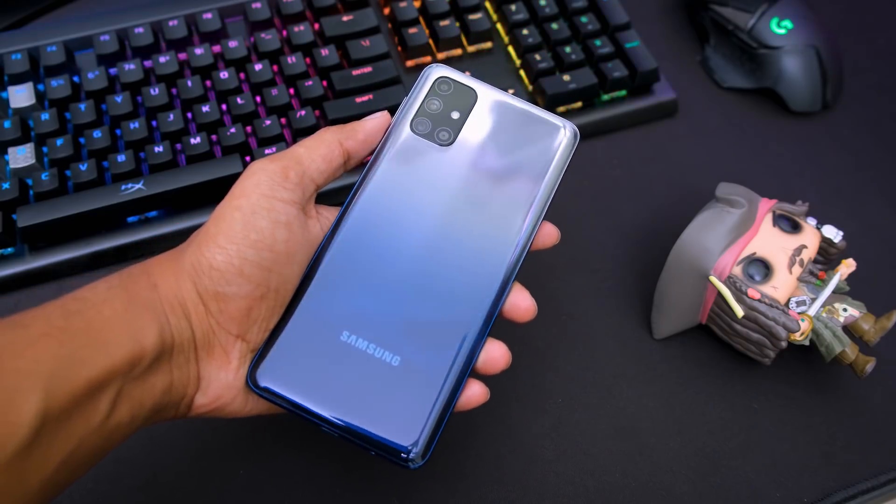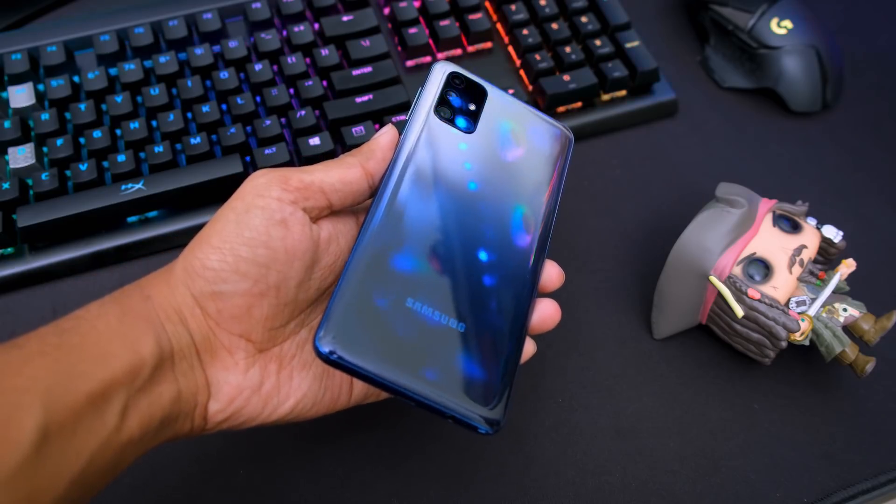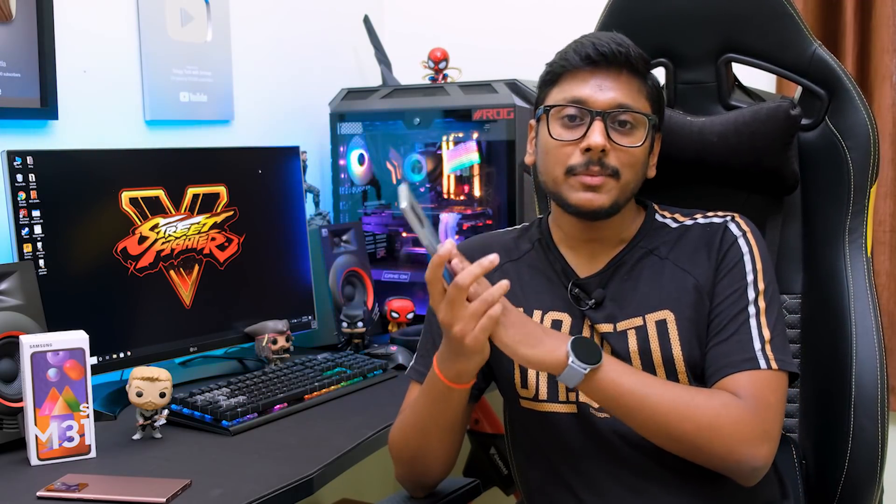That was my quick review on the Galaxy M31s. If you're looking for a mid-range phone with a good AMOLED display, great for watching YouTube and streaming movies, a nice quad camera setup with ultra-wide, macro, and single take features, plus great battery life — then this can be your choice. But if you're buying a phone solely for gaming like PUBG, I would not recommend this phone — it's not made for gaming. Light and casual gaming is fine, but it's not dedicated for gamers. I hope you enjoyed this video — give it a thumbs up and subscribe for more awesome videos!